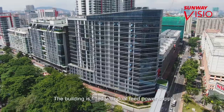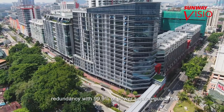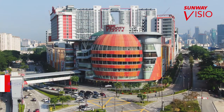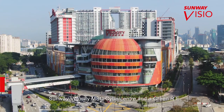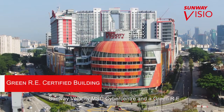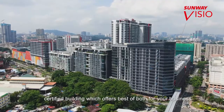The building is fitted with dual feed power supply redundancy with 99.9% power service guarantee. It is a Tier 1 MSC status building located within the Sunway Velocity MSC Cyber Centre, and a green RE certified building which offers the best of both for your business.